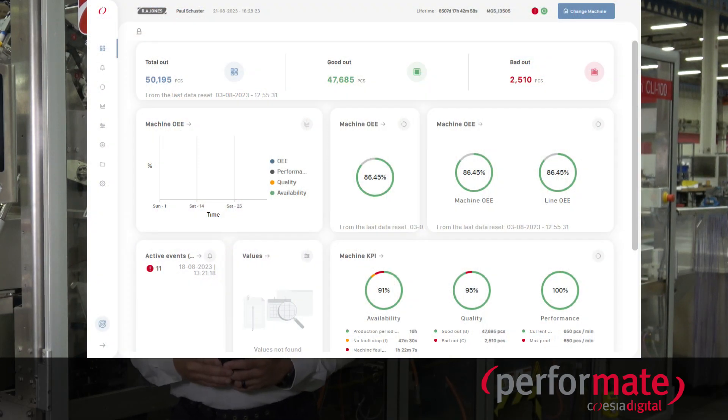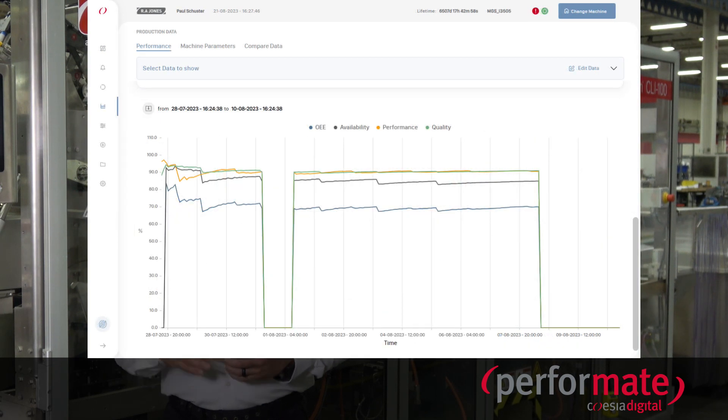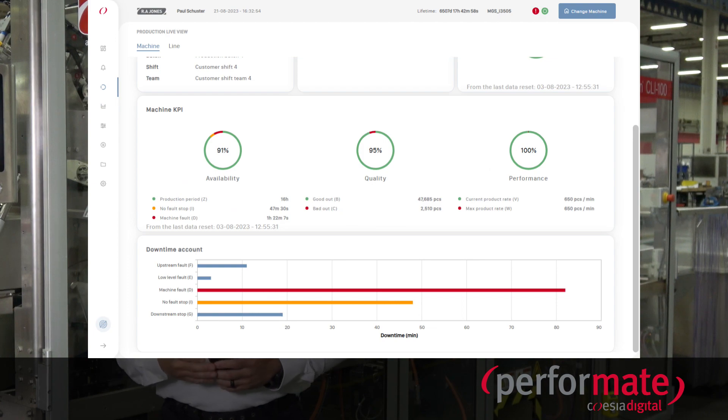So let's switch gears and talk about Performate. Performate is a real-time monitoring and analysis service that can be accessed remotely, whether from a computer, a tablet, or a cell phone — it doesn't matter if you're standing in front of the machine or on the other side of the globe. Performate allows supervisors, executives, and managers to easily access real-time production data, downtime analysis, and more for their RA Jones equipment, enabling them to make better and more informed decisions, ultimately improving the efficiency and effectiveness of their equipment.